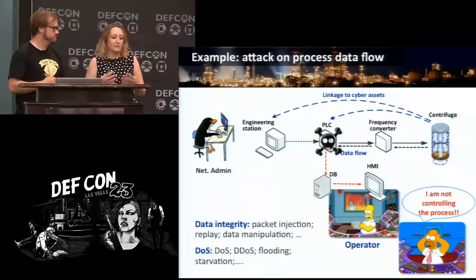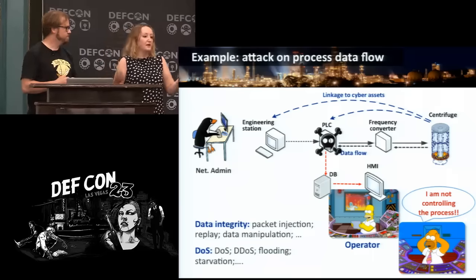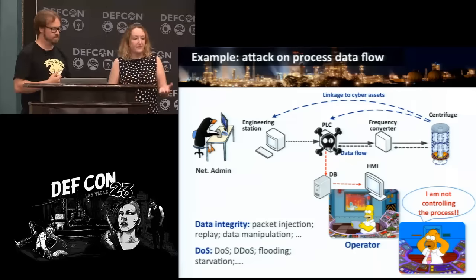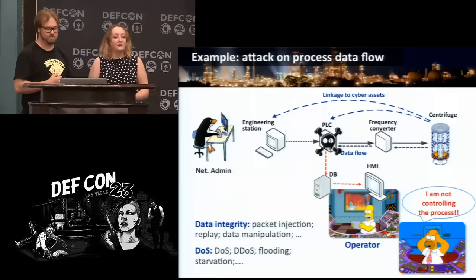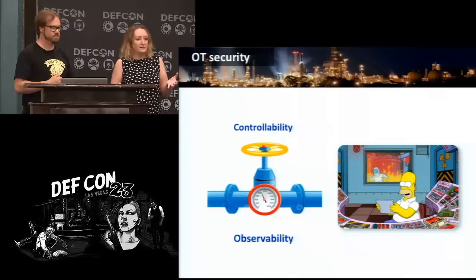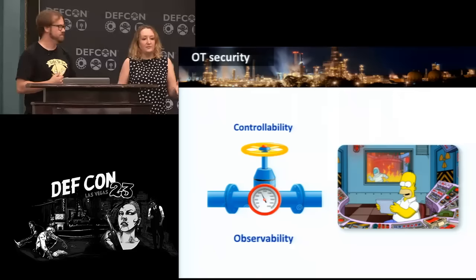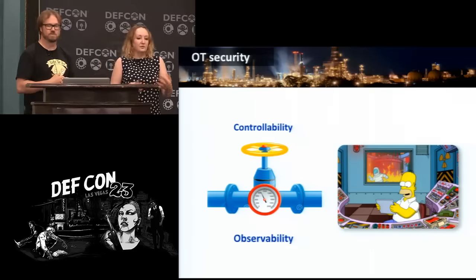The operator doesn't care about those IT concepts — all he says is 'I am not controlling the process.' In OT security, the security properties you need to observe are observability and controllability. You need to be able to observe and measure the process in order to be able to control it. If you are not measuring and observing the process, you are not controlling it — you don't have your process.